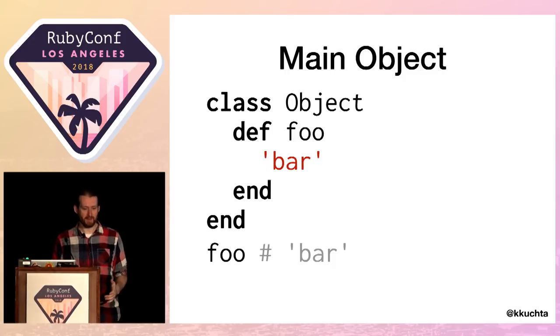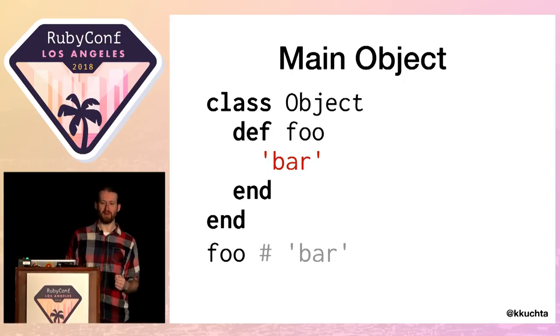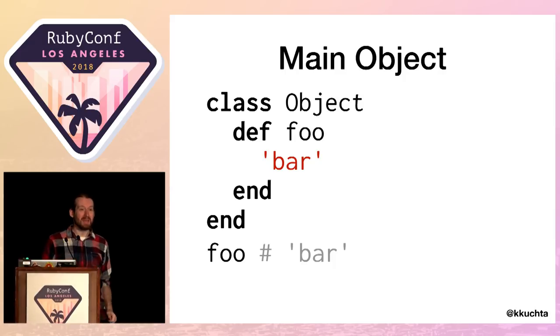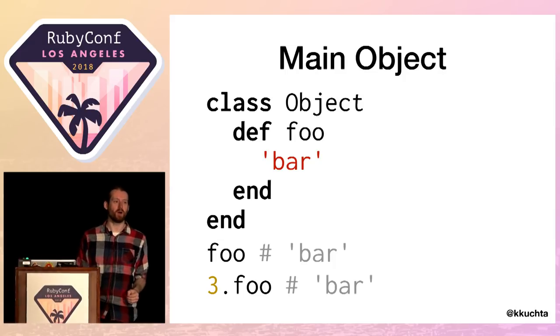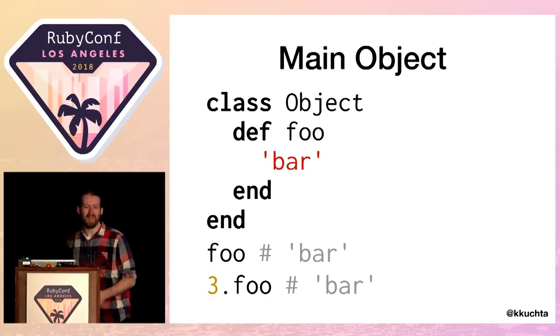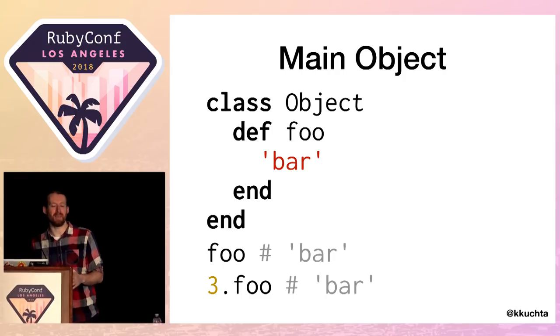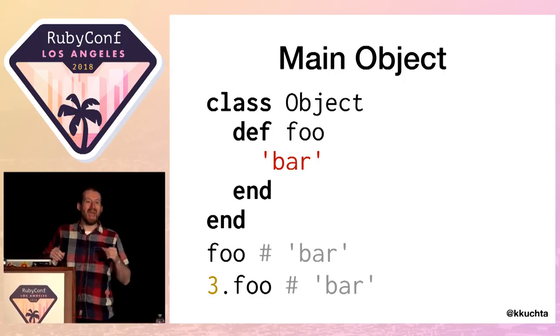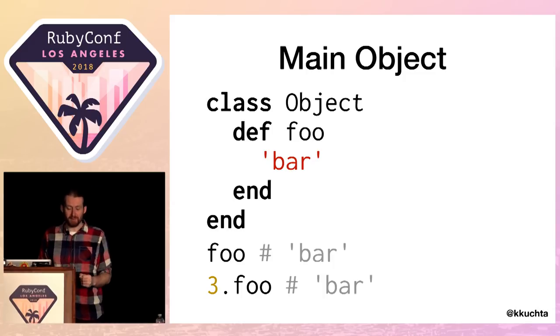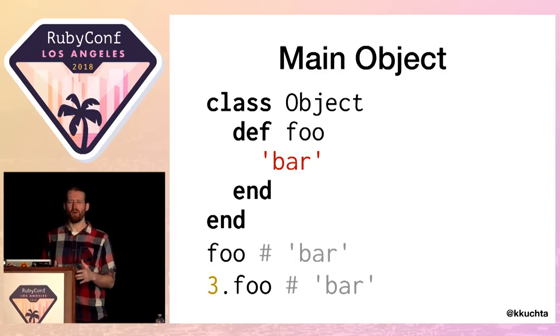The `Object` class is the root class — the class from which nearly all other classes in Ruby inherit, including, for example, the `Integer` class. So `3.foo` also returns the string `'bar'`. I have, in fact, added a `foo` method to every object in my entire codebase, all of the Ruby standard library, and any gems I might have loaded. I probably didn't actually mean to do that. If you do, for some reason, want to add a method to every object anywhere, this is a good way to go about it — though it doesn't come up all that often in the real world.